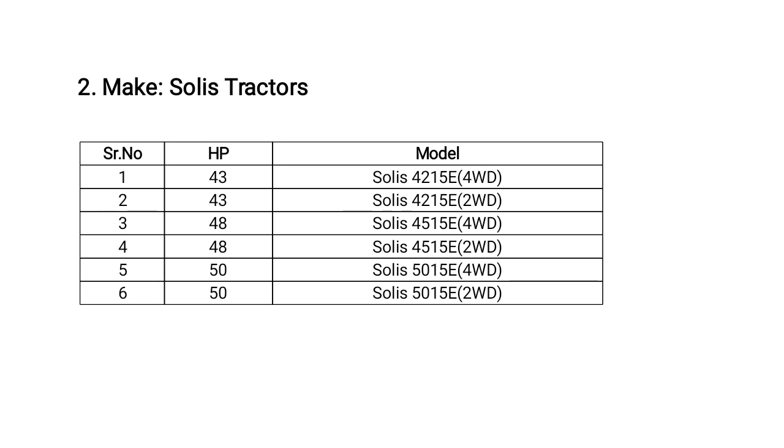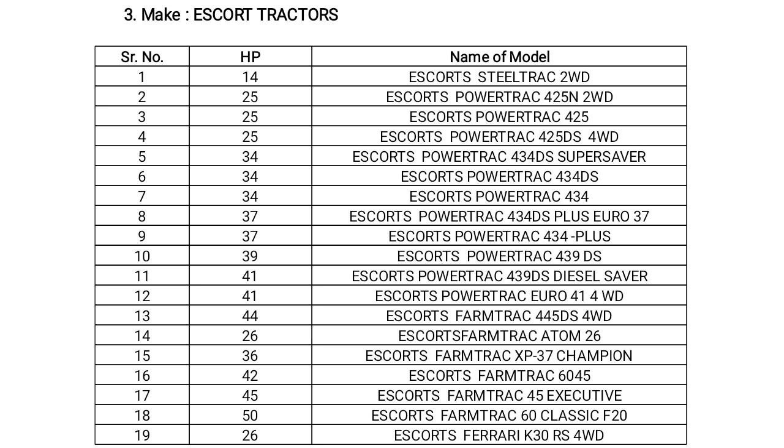Escort tractors are available in different HP ranges along with models. 25 HP has 3 models, 34 HP has 3 models, 37 HP has 2 models, 39 HP has 1 model, 41 HP has 2 models, and also 44 HP, 26 HP, 36 HP, 42 HP, 45 HP, and 50 HP models.